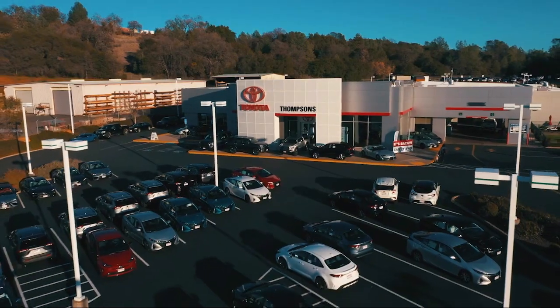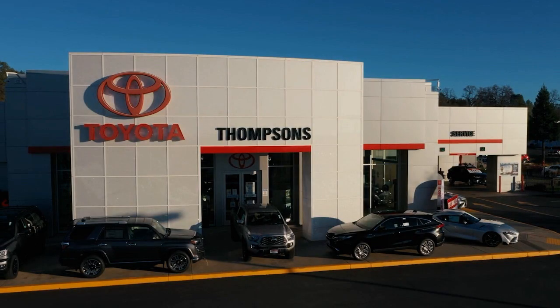So give us a chance to be part of your family today, and come visit us here at Thompson's Toyota. Thank you.